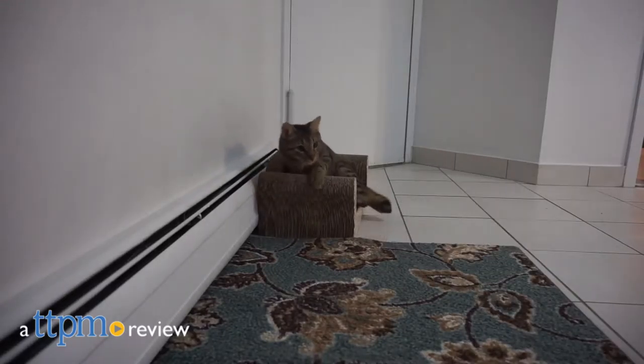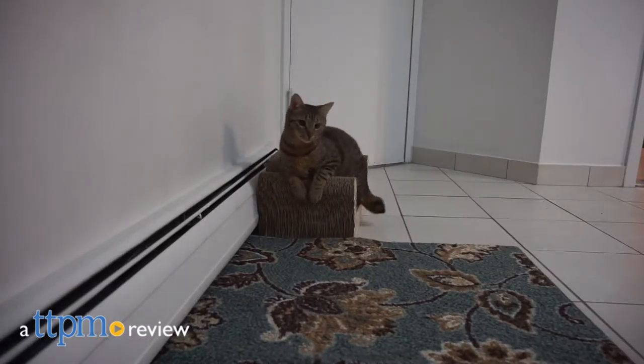Your cat will want to go green after playing with this line of eco-friendly products. Hi everyone, I'm Yvette from TTPM and this is the Eco Catfisher by Honest Pet Products.